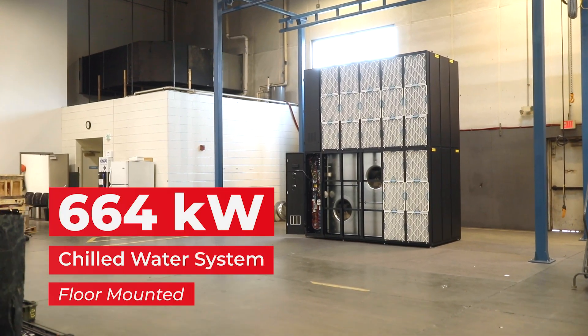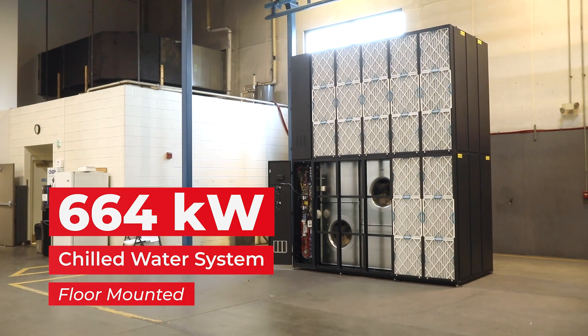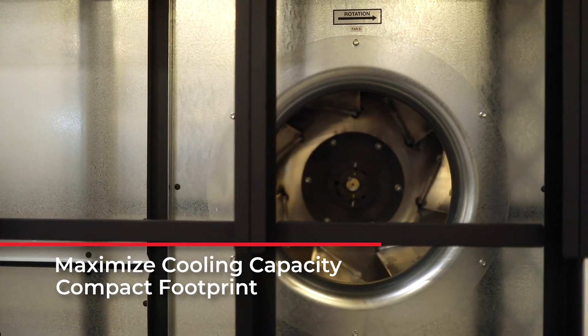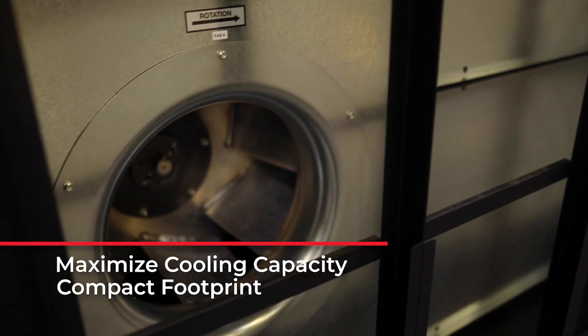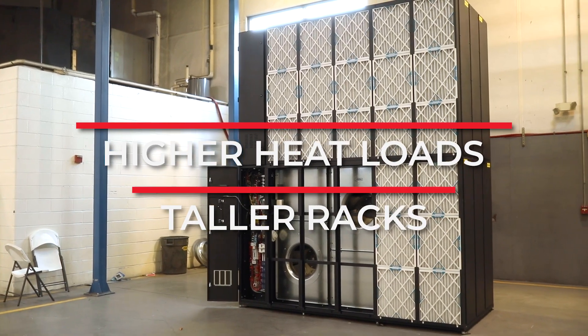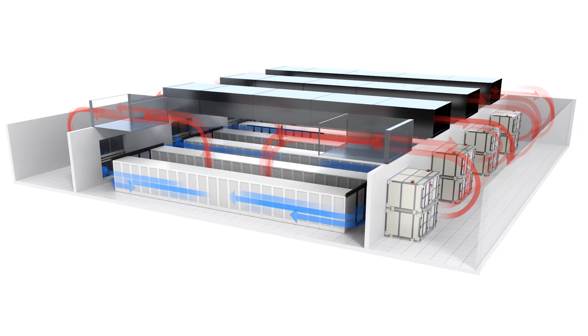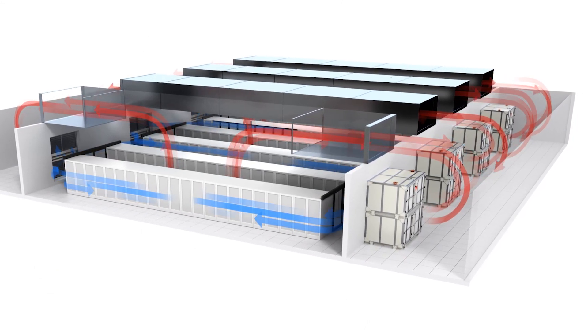This is a 664KW chilled water system that is floor mounted. The system itself has a compact footprint with maximized cooling capacity that can utilize either AC or EC fan motors. No raised floor is needed for the Cyberwall, and that allows for cooling of higher heat loads and taller racks. This system is designed for maximum cooling capacity with minimum power consumption.